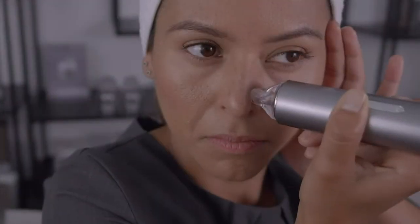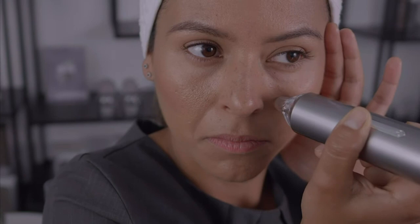It is very important to move the device continuously over the skin. Don't stop in one area or work the same section several times, as focused suction may bruise the skin.